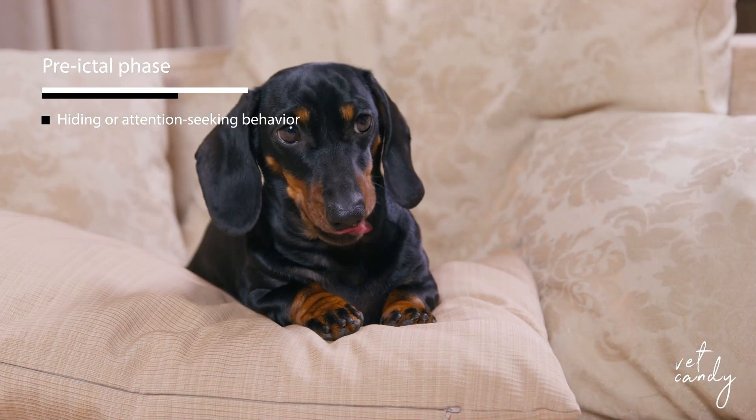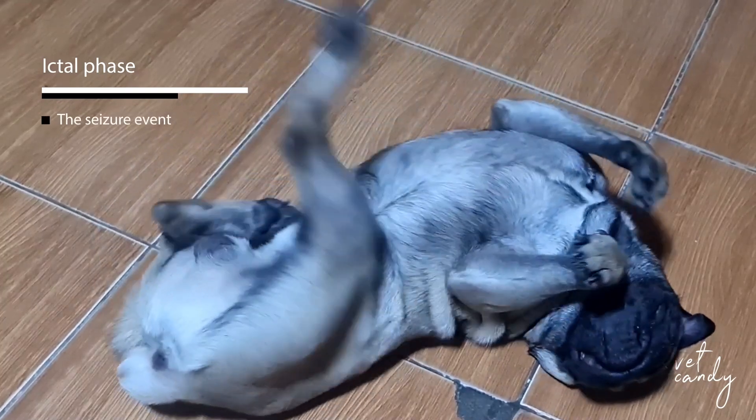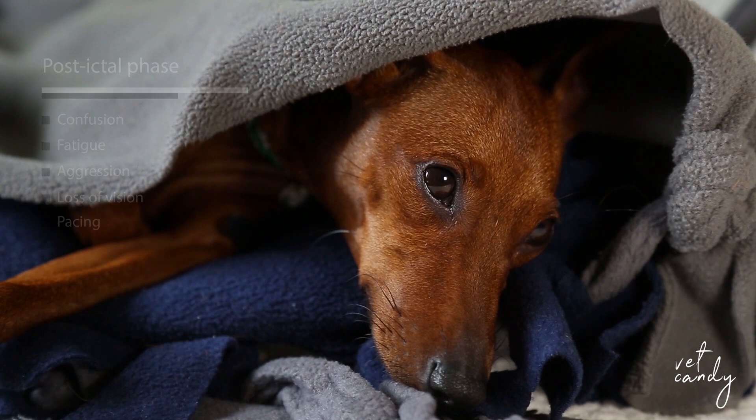Understanding the three phases of a canine seizure is crucial for both pet owners and veterinarians. The pre-ictal phase may involve hiding or attention-seeking behavior, along with signs of worry or confusion. The ictal phase encompasses the seizure event itself, while the post-ictal phase may cause confusion, fatigue, aggression, loss of vision, and pacing, potentially lasting up to one week.